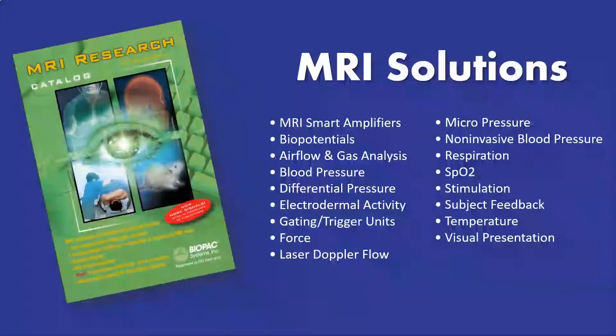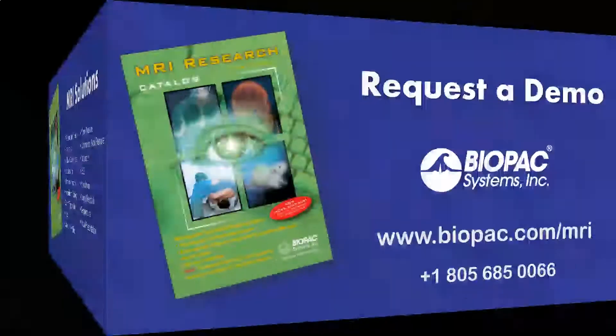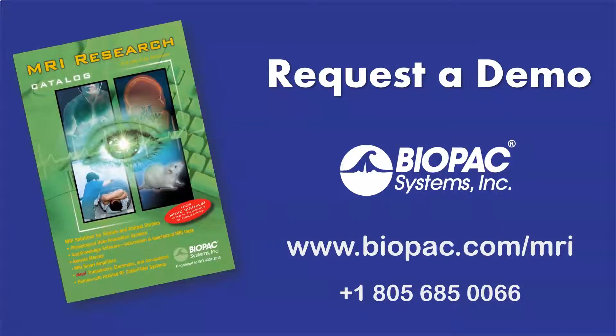Request a demo today to find out why thousands of your colleagues choose Biopac. Biopac.com/MRI.